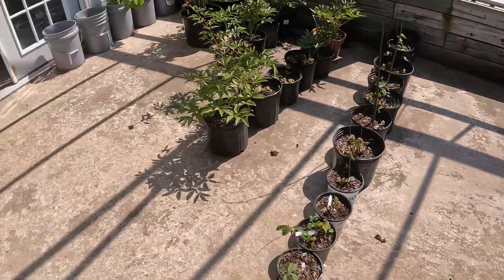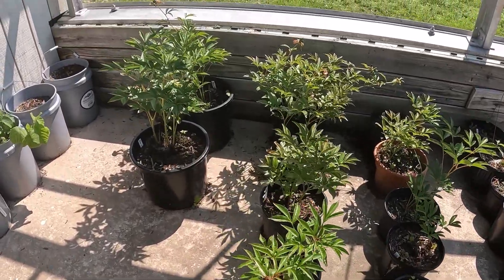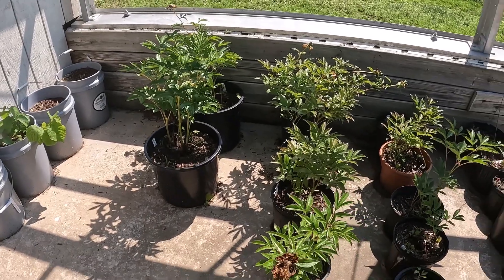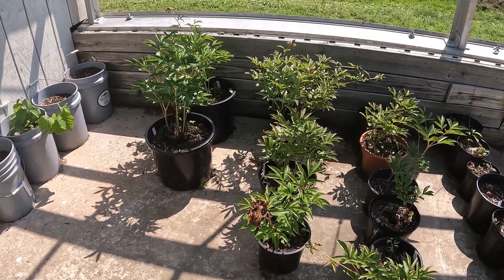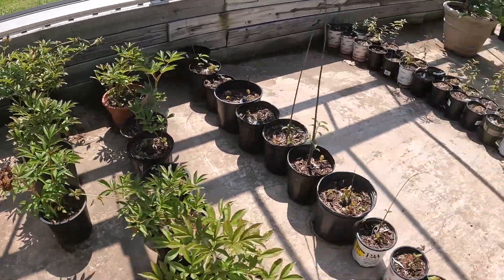Further over we have some peony plants and they just got done flowering. Oh my goodness, they're so beautiful — big red flowers. And then we have the other variety which is the pink one.